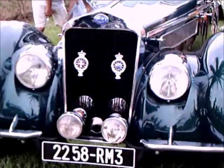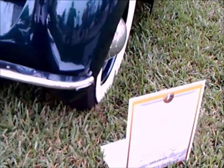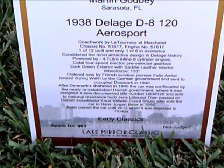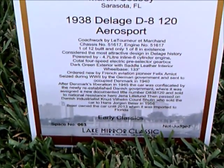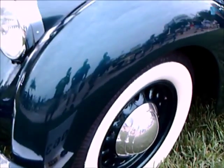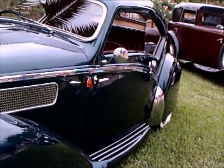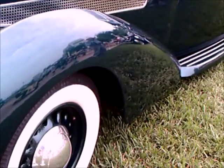This is one beautiful and rare car. Here you can read the description of the car and its history. One of 12 produced — the Delage D8 120 Aerosport. It was confiscated by the Germans, having originally been built for a French aviator. It wound up in Denmark, passed through several owners, and finally made its way to Florida.